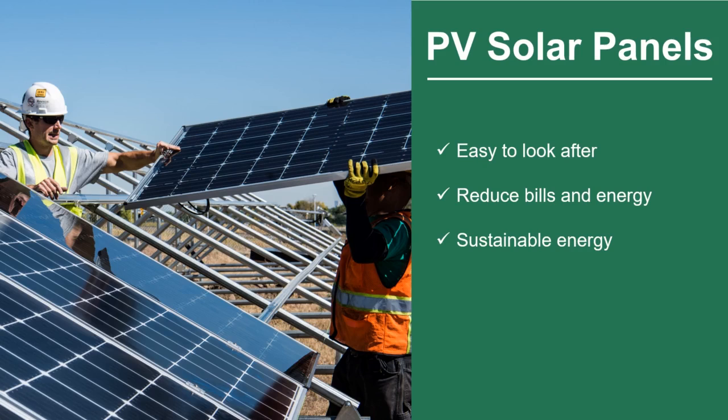But they do have some downfalls. For example, they are expensive and solar panels need a lot of space. These aren't problems that we can solve by ourselves, but our local governments, councils and industries can help overcome these issues.